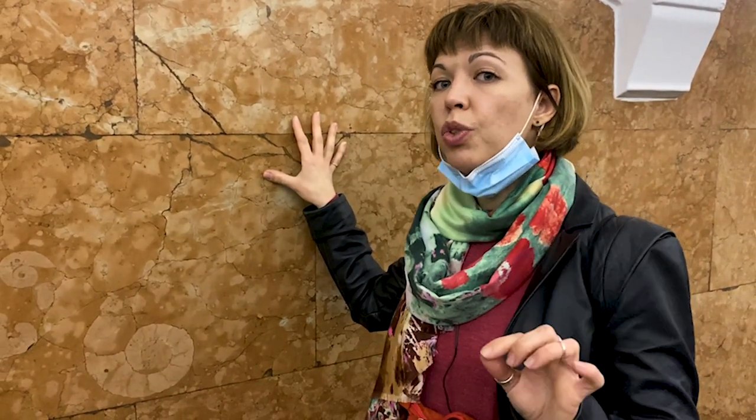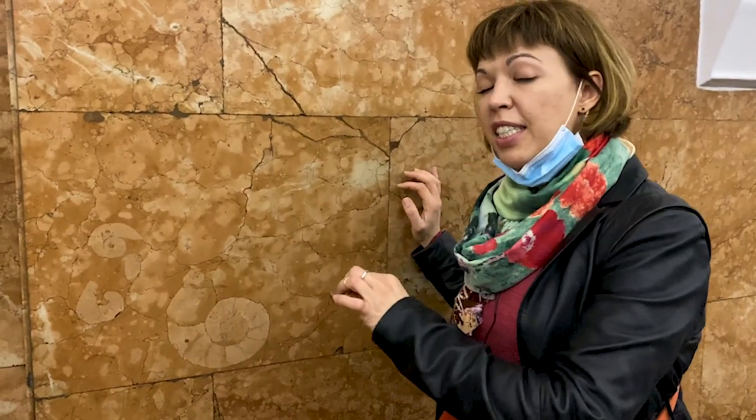For the construction of the main hall they used pink marble, which contains the remains of prehistoric organisms. These are called ammonites, and unfortunately they disappeared from the planet together with the dinosaurs 65 million years ago.